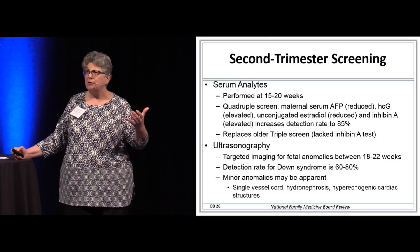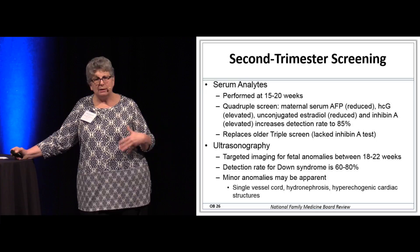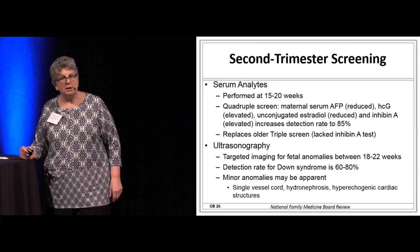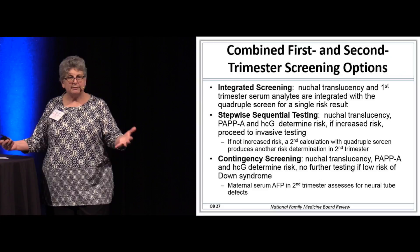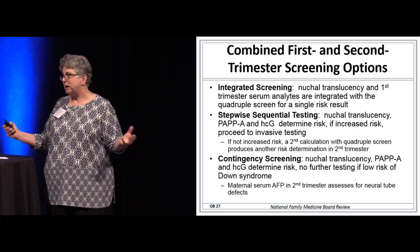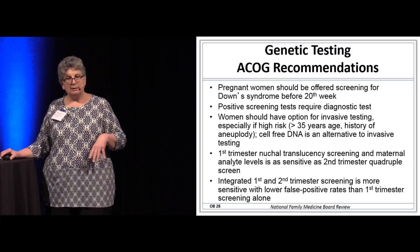It's standard of care to do routine OB ultrasounds between 18 and 22 weeks, looking for whether there are problems with the baby. The Down detection rate is not great with that routine ultrasound, but other minor abnormalities may be apparent and need to be followed. You can also do integrated screening, step-wise screening, and contingency screening — not going to be on the general board, but know about these if you're taking the OB module.